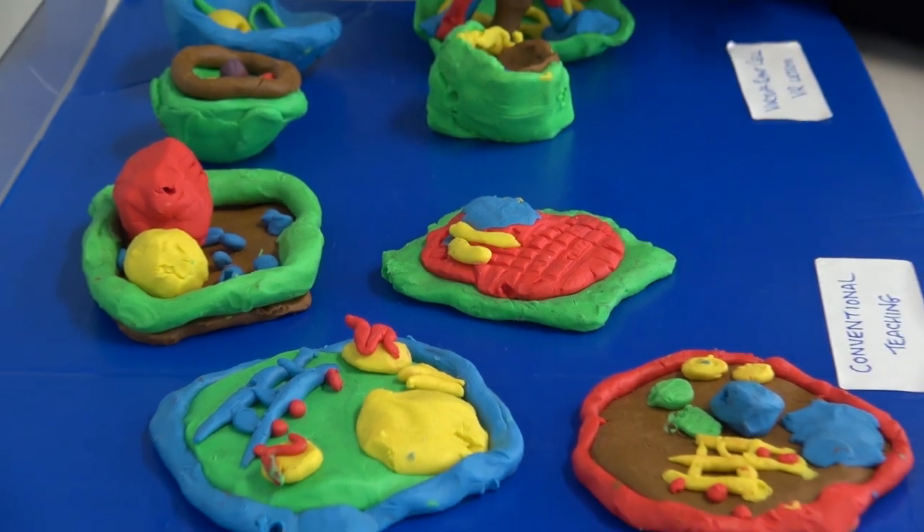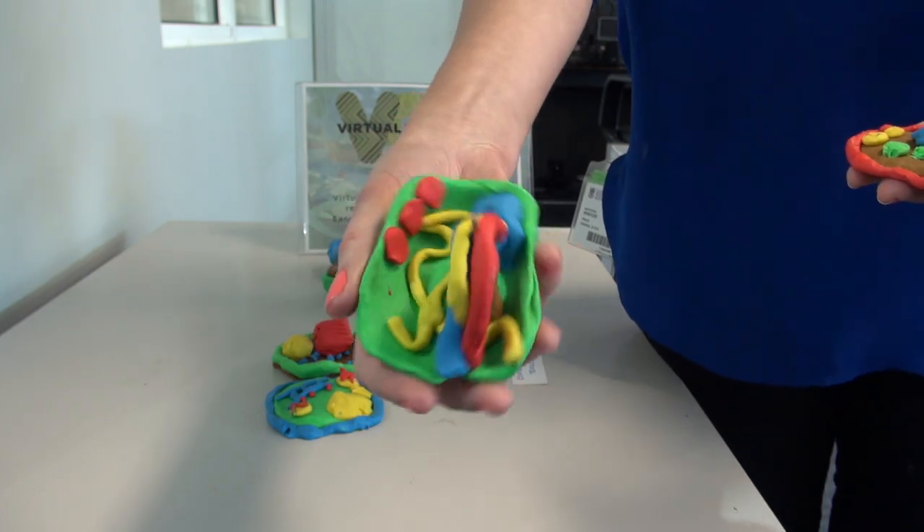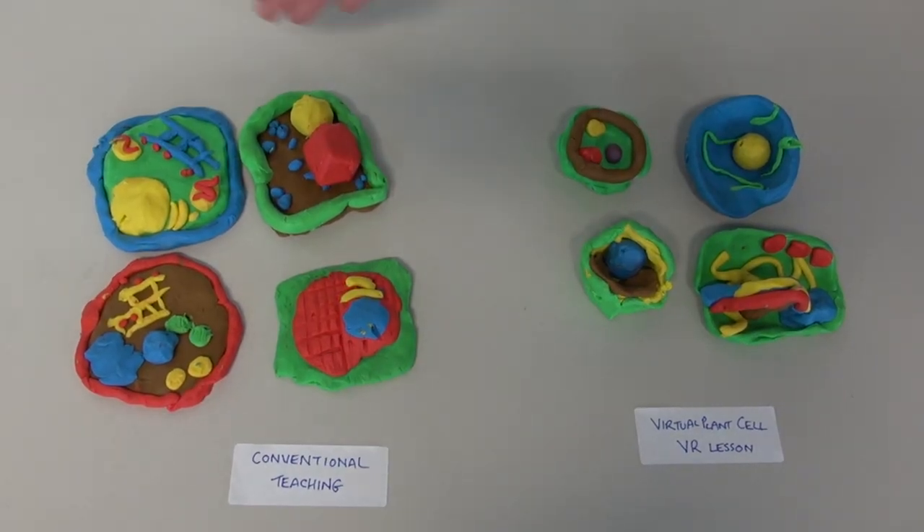What we started to see was that after they'd gone through the classroom teaching, they had these really beautiful, detailed cells. But after they'd been through the virtual plant cell, what they also started to have was this three-dimensionality — these 3D structures. We realised that even just passively, they were starting to pick up on the fact that a cell wasn't just this two-dimensional thing from a textbook.